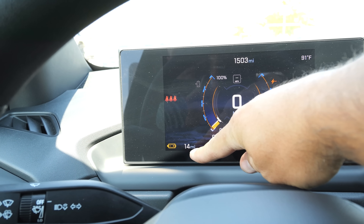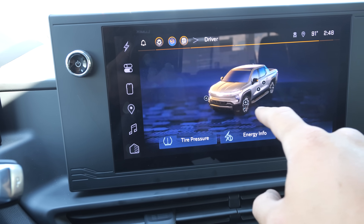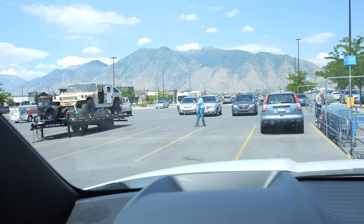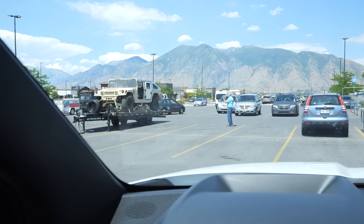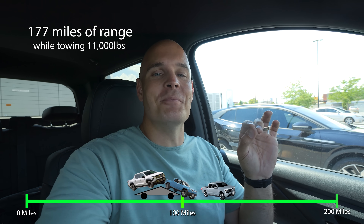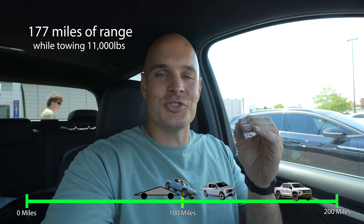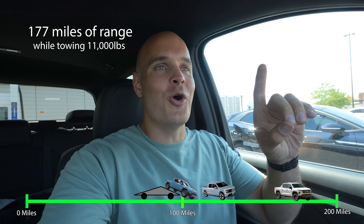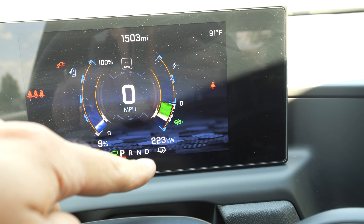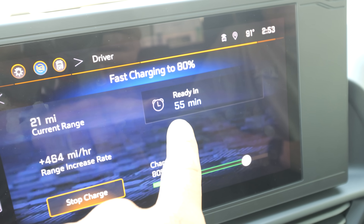We are at 6% battery with 14 miles left. Trip information shows we went 163.4 miles. So 163 plus 14 is 177 miles with a full above-max-capacity payload behind the trailer — that is so impressive. We have a new towing champion in the EV realm. Nice work, Chevy. We are plugged in and charging at 223 kilowatts, and it looks like we will be at 80% capacity in 55 minutes. Thanks for watching!